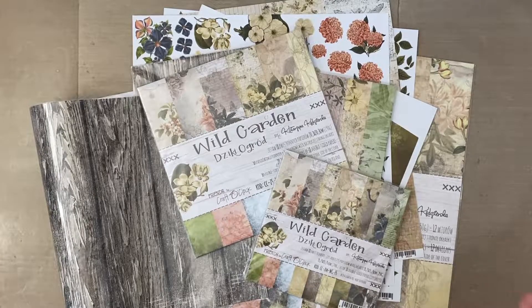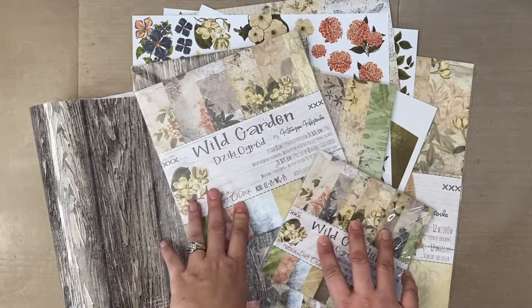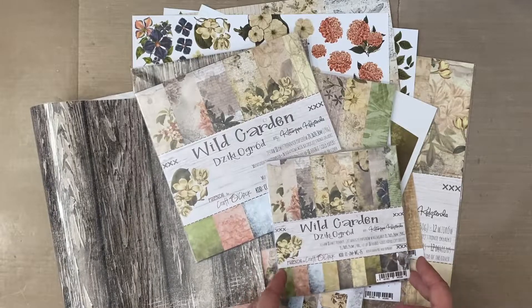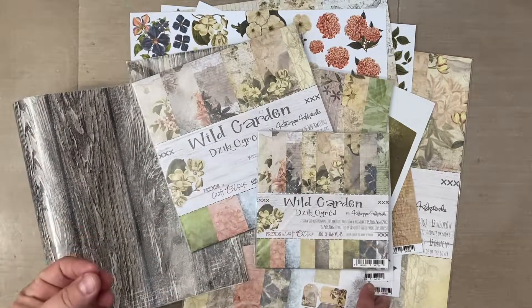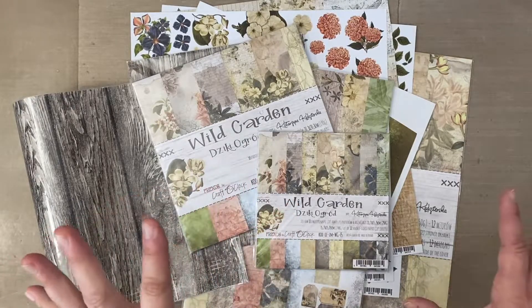Hi everyone, this is Erin from Sandpaper Road and it's November 2020, so it's time for our monthly giveaway. I am thrilled to be able to give away an entire collection set of the Wild Garden paper collection by Craft O'Clock. When I say an entire set I mean everything that you see here, and I'm going to go through and show you what it is. Stay tuned to the end of the video where I'll show you how you can enter to win this giveaway.